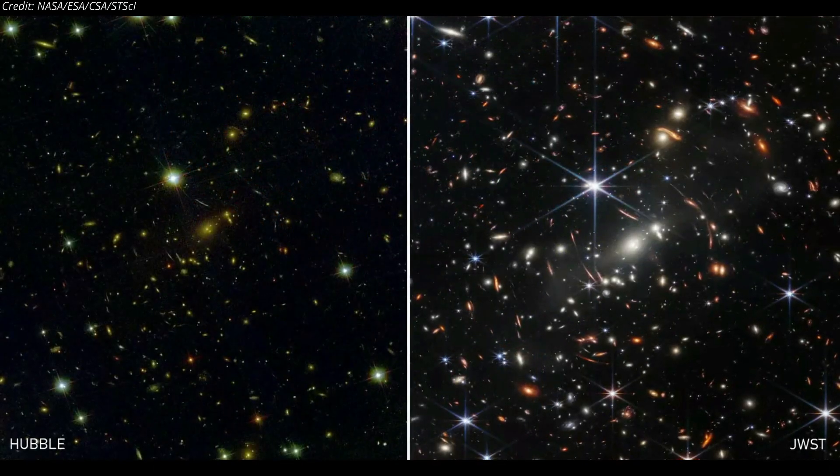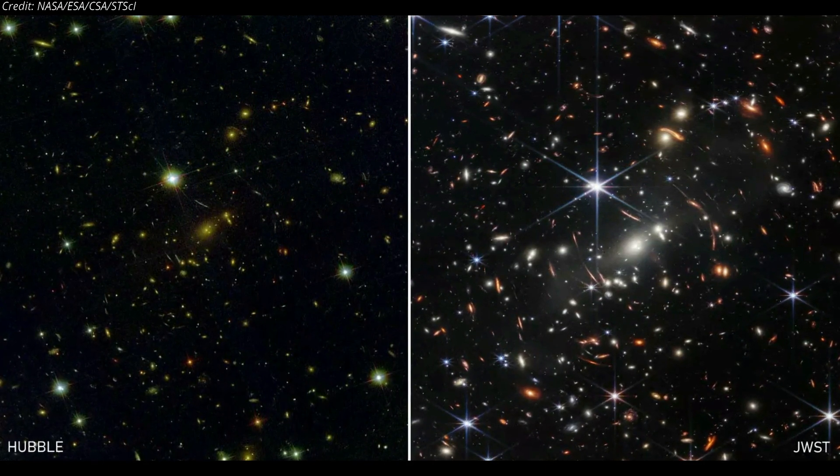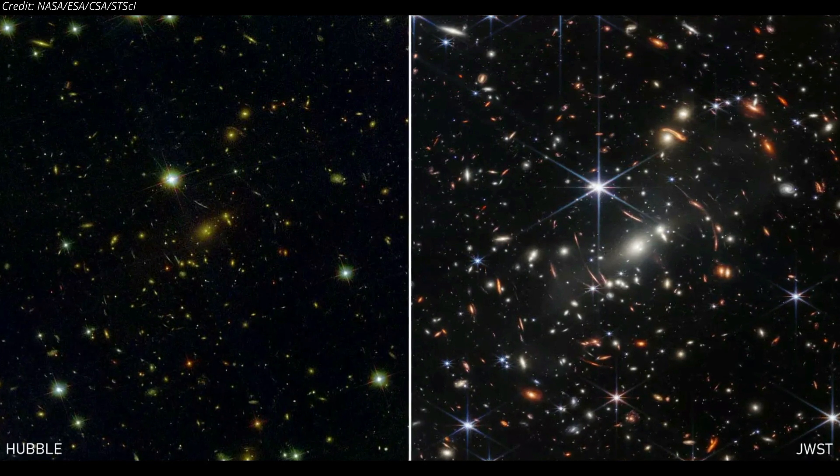Hubble took 342 images over 10 days with a total exposure of 100 hours to capture the image. Meanwhile, the Webb took only 12 and a half hours of exposure.